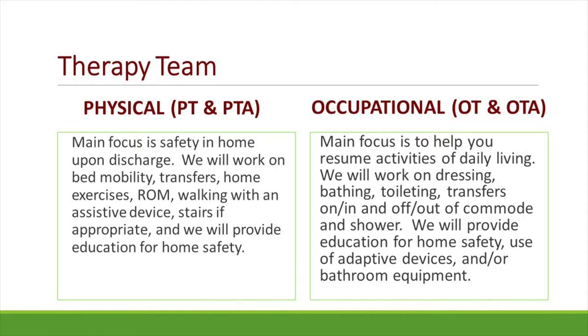This will include addressing bed mobility, transfers, walking with an assistive device, and practicing stairs if needed. We will also address the strength and range of motion around your new joint.